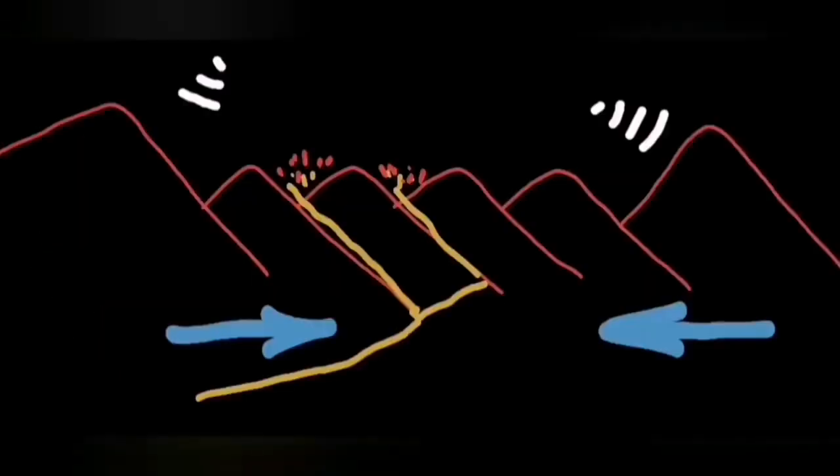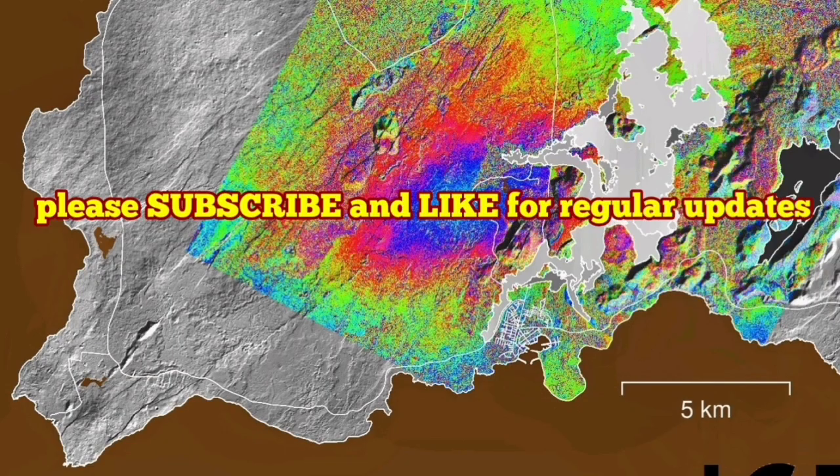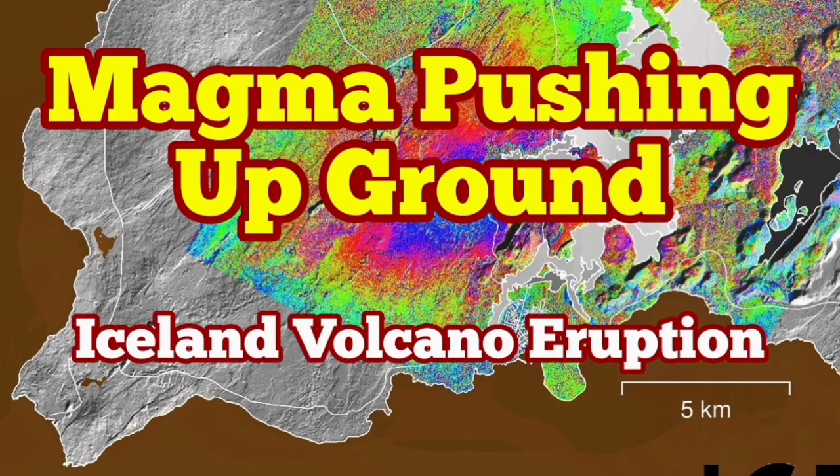Then when the next eruption happens, this contraction is reversed and the ground goes back the way it was — snaps back practically. This is what we can see in the data.